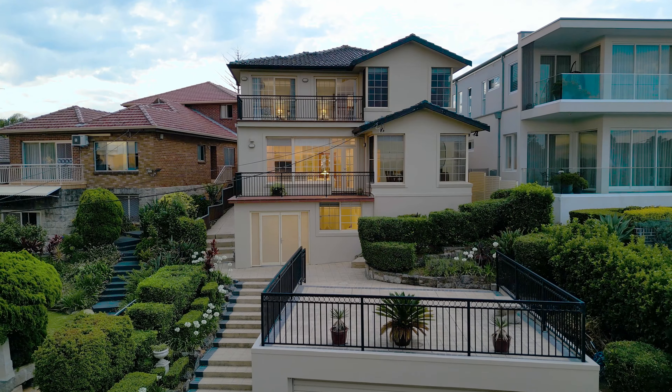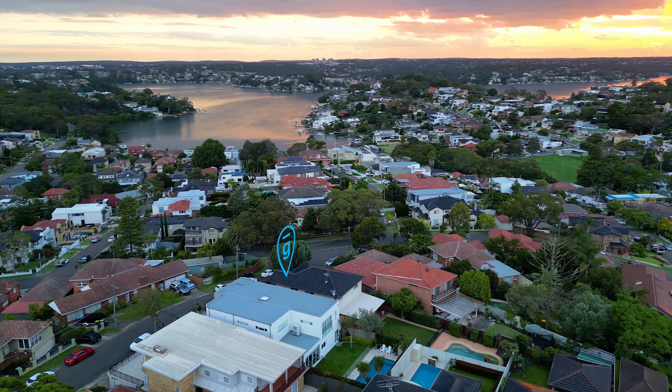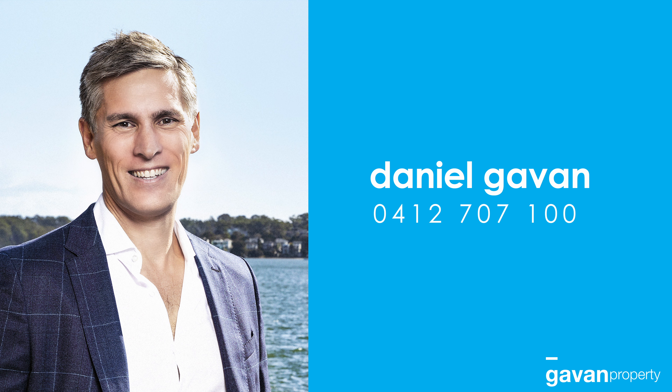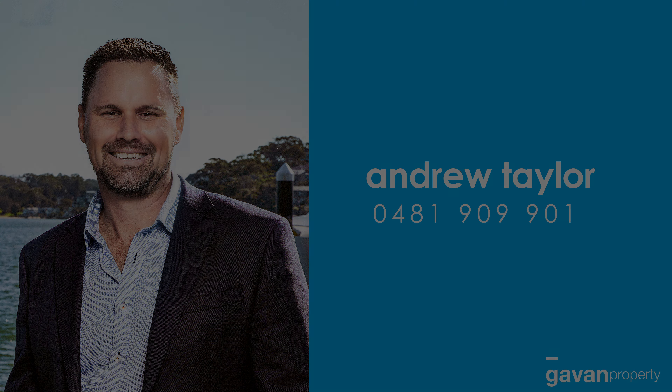We're at 22 Nilella Street, Blakehurst. I'm Andrew Taylor from Gavin Property. We welcome you to our next open inspection.